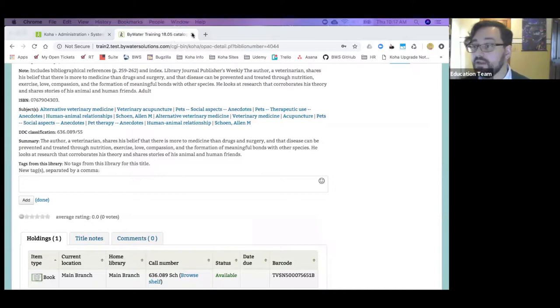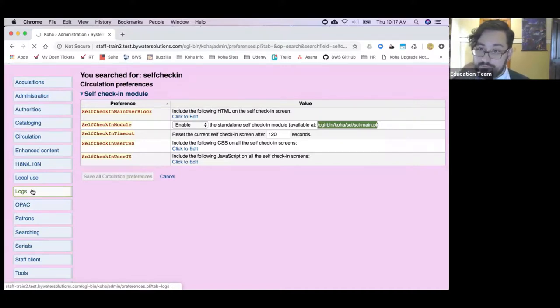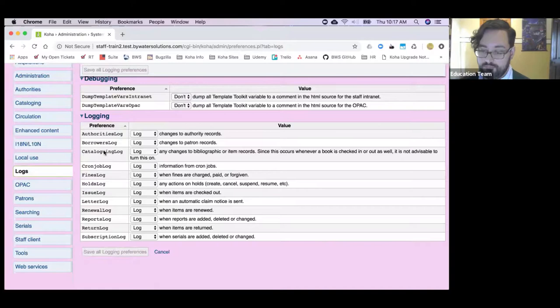My next thing is back in the staff client and it's one I'm really excited about. In system preferences under logs, here's our old friend the cataloging log. This has been here as long as I've known Koha, but it has always had a note advising you not to turn it on because technically every check-in or check-out edits the bib record and the item record. For a long time, the cataloging log saved all of those as edits, which made the log huge and unusable. In 1805, that has been changed — all that circulation activity is now excluded from the cataloging log, making it actually usable.